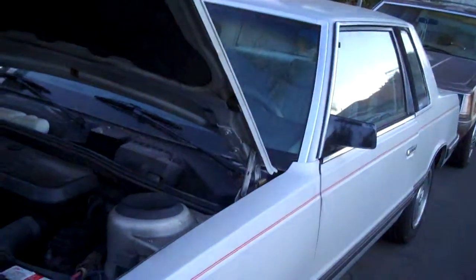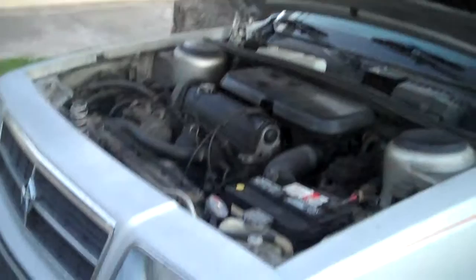Well, good evening or good afternoon here near the dead of winter. We're here in Huntington Beach, California looking at this very rare classic 1986 Dodge Aries Coupe, and we're here to see if we might be able to get it started.